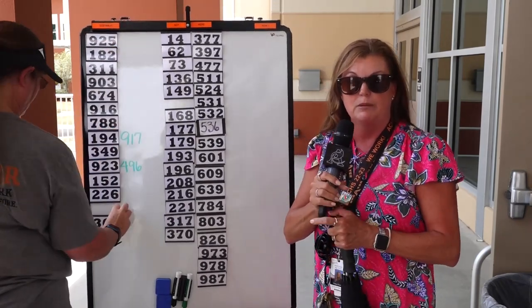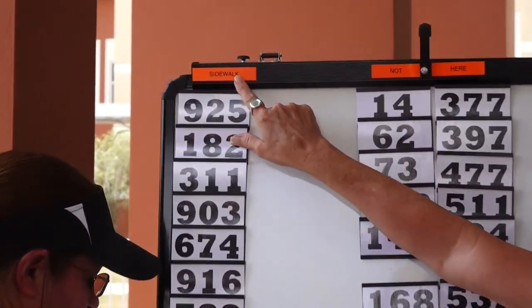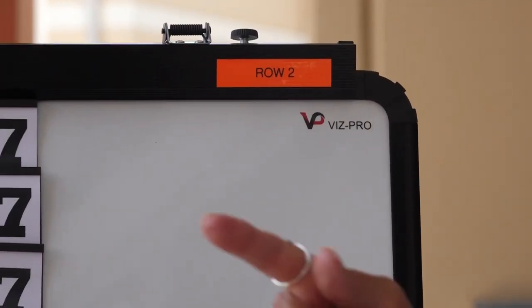The next thing when you come out here is you need to look at the bus board. You'll notice at the top, this side says sidewalk — this is the row that's closest to the sidewalk. This side says row two, that's the other row on the other side.